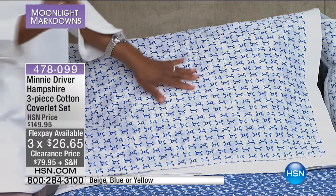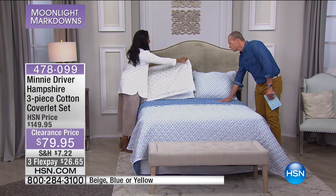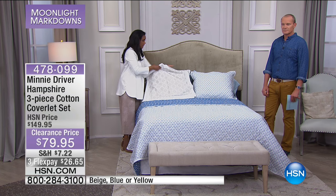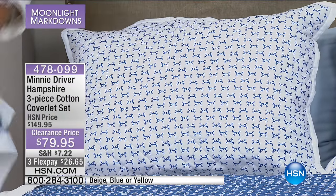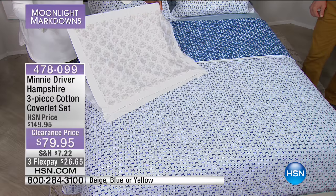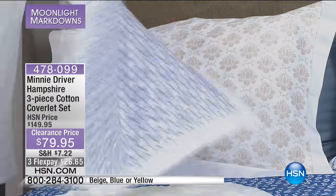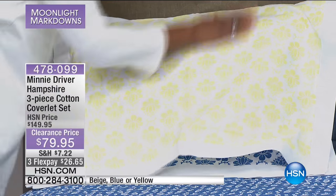I also want you to realise what is on the bed is a three-piece quilt set. Here it is in the blue and you can see the actual quilting. But the other options with the larger sham are from the coverlet — we have a three-piece coverlet set as well. This is the beige, the blue and white, and then the yellow. Gorgeous. And this is the coverlet set — absolutely stunning.